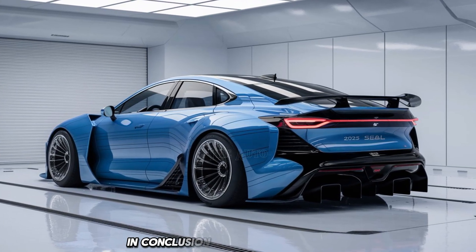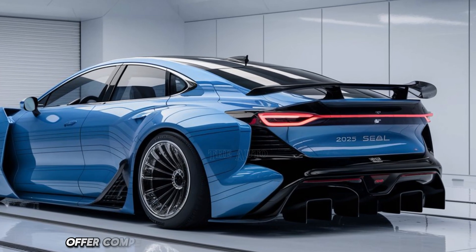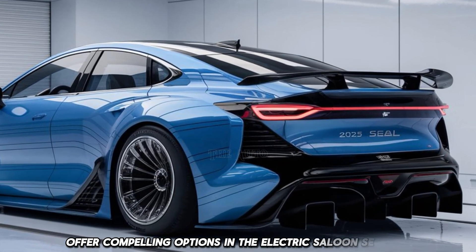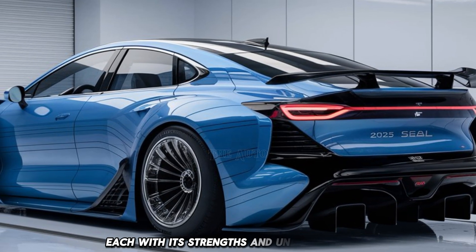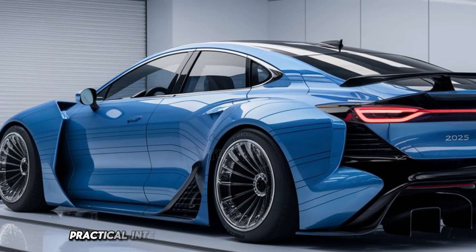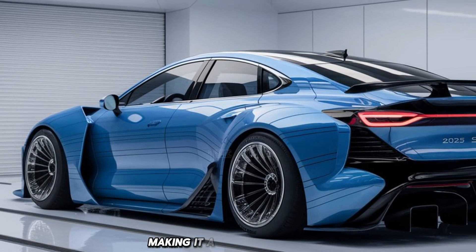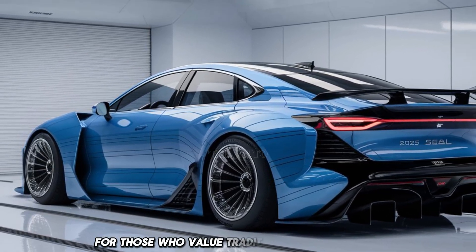In conclusion, both the 2025 BYD Seal and the 2025 Tesla Model 3 offer compelling options in the electric saloon segment, each with its strengths and unique features. The BYD Seal impresses with its bold design, practical interior controls, and a comfortable driving experience, making it an excellent choice for those who value traditional functionality.